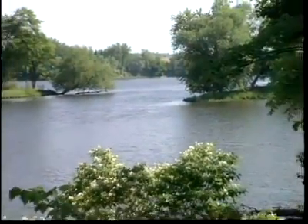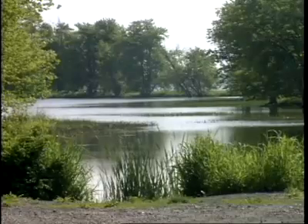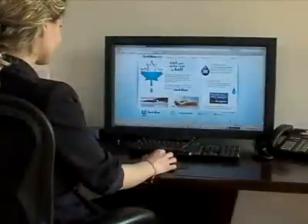GoBlue.org encourages us to be mindful of our personal water use, showing us how simple changes can reduce demand on our freshwater resources, helping ensure we have enough freshwater for the future. Martin Vanderwood reporting.